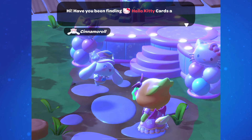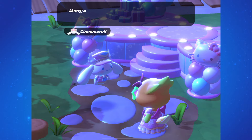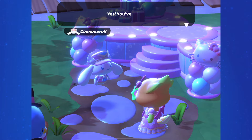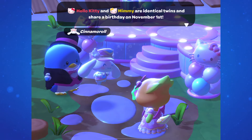Today, October 23rd in Hello Kitty Island Adventure, a new set of 10 collectible cards was released by Cinnamoroll. These are available for everyone playing the event, whether or not the first set of cards appeared for you. There's another video explaining what went on there and when you can get those.